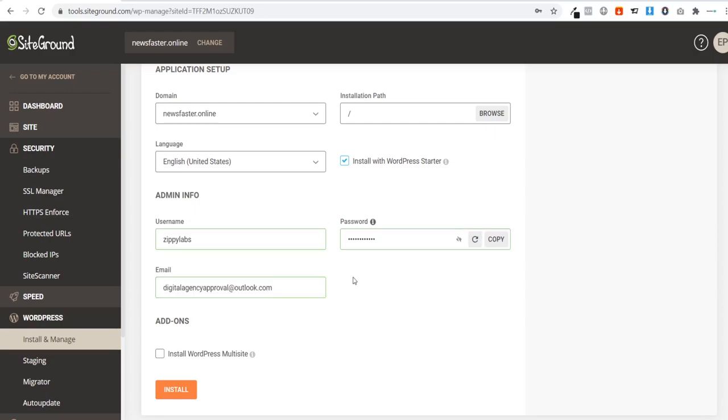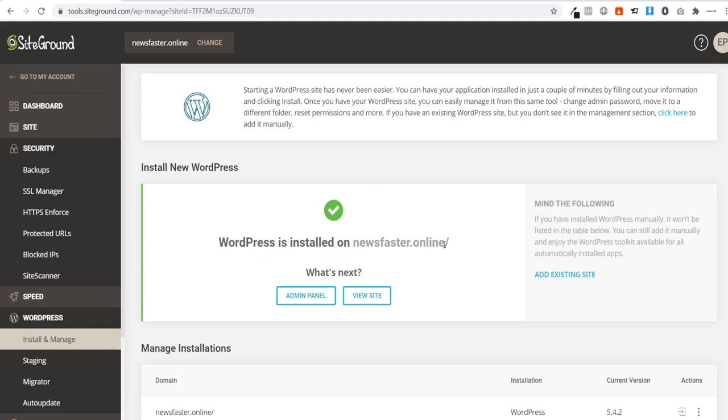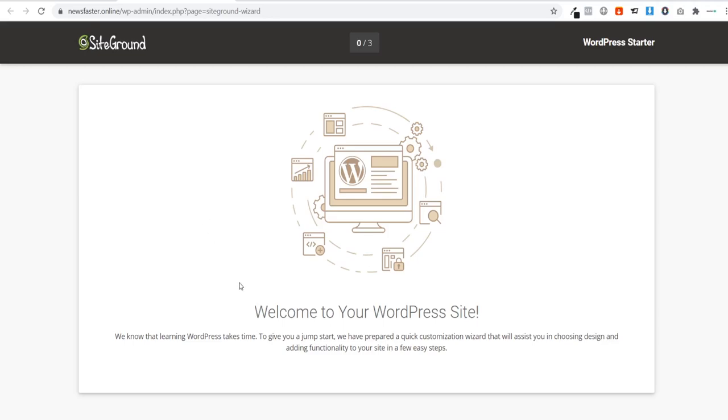I recommend using the 'Generate' button to create a random password, as it's much harder to guess. Copy and save it in a Word or Notepad file. Also make sure the email address you use is accessible, because if you ever forget your login details, you can have them emailed to you. Once everything is set, click 'Install'. When WordPress finishes installing, click 'Admin Panel' to go to your WordPress dashboard.